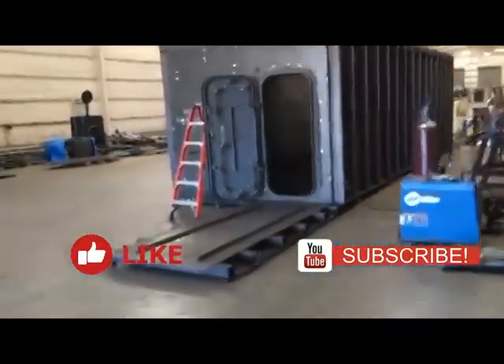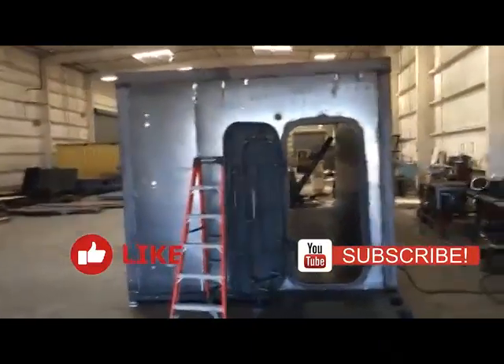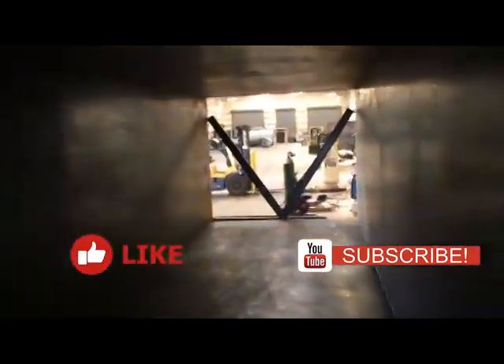So this is a square one. This is the mudroom entrance right here. It's under construction right now. This is a 10 by 30.